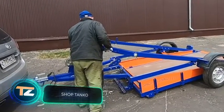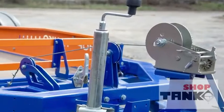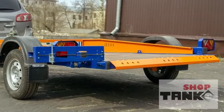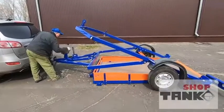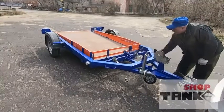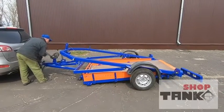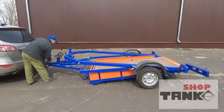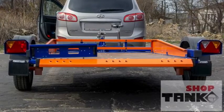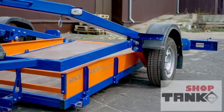The creators of this trailer decided not to bother with complicated electronic systems or an exquisite design — just a model that's easy to work with. The platform can be lowered manually, greatly simplifying loading and unloading operations. For example, it's easy to ride onto it on a motorcycle, and for loading crates you can use a hydraulic cart. The trailer can carry loads of up to 1,102 pounds.